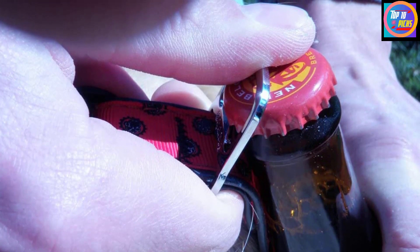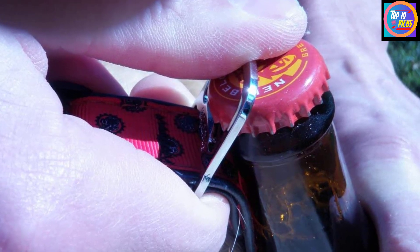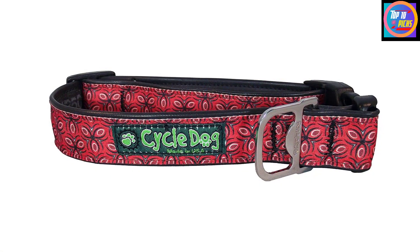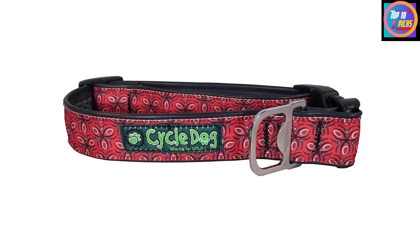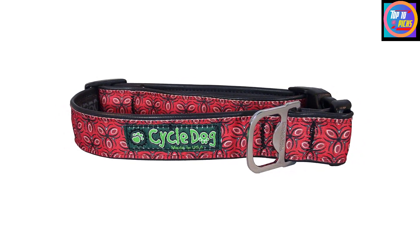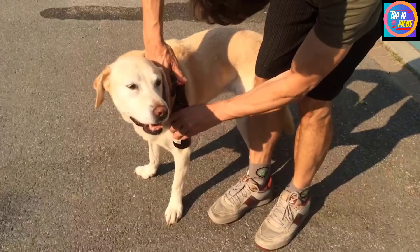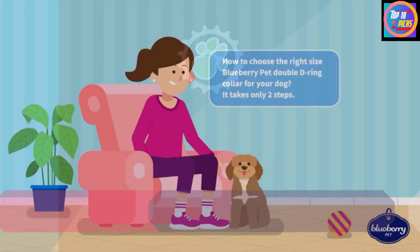Made with upcycled waterproof rubber backing that resists odors unlike typical nylon collars, this isn't just any dog collar. The leash attachment doubles as a bottle opener, and if you're sick of hearing your dog's tags jingling against their leash, there's a separate ID tag attachment just for you. At Cycle Dog, everything they make uses durable post-consumer recycled material built from special Ecolast material to reduce your dog's carbon paw print.